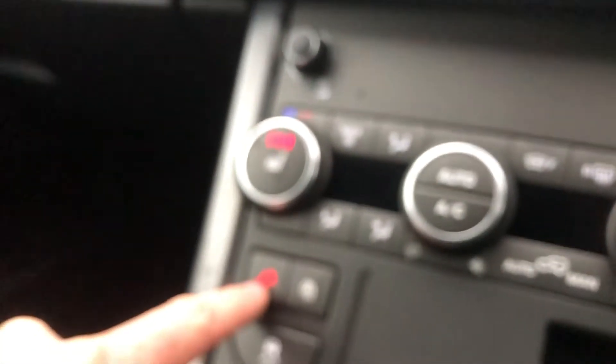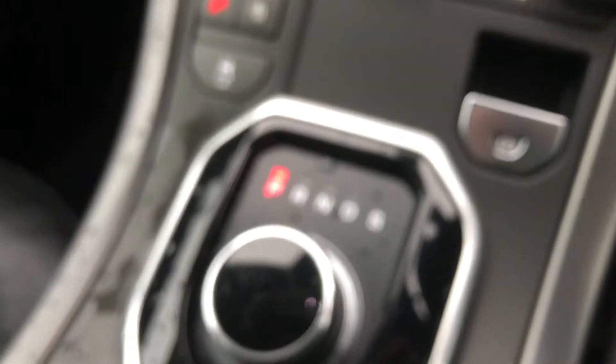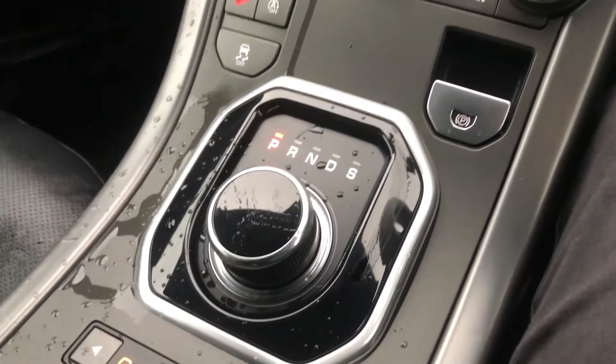You're able to change the different options on here for where the air is distributed, auto or manual recirculation as well. Descent control, auto start-stop, electronic parking brake, and you've also got traction control. Here you can see you've got your piano gloss black surround and chrome on your automatic gearbox.